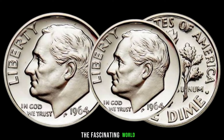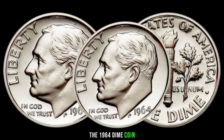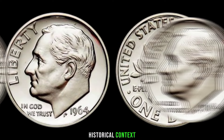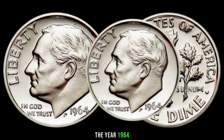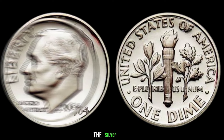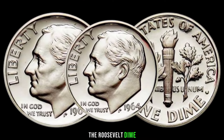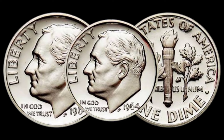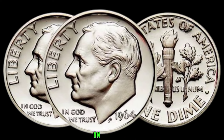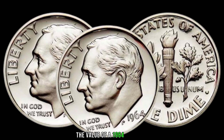We're diving into the fascinating world of numismatics to uncover the hidden value behind the 1964 dime coin. The year 1964 was significant for US coinage as it marked the last year of production for the silver dime. The 1964 dime, also known as the Roosevelt dime, features the profile of President Franklin D. Roosevelt on the obverse and an olive branch, a torch, and an oak branch on the reverse. Factors such as its condition, rarity, and mint mark play crucial roles in determining its worth.